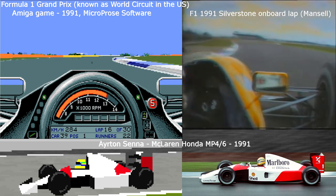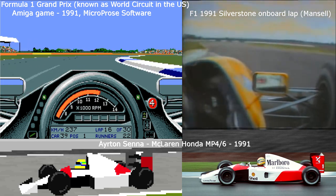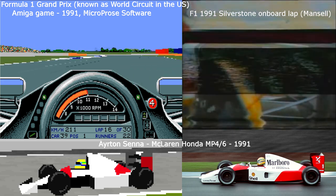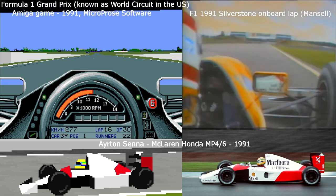Sixth, into this complex of corners at Becketts now, fifth, bit of oversteer, down to fourth, accelerating through as fast as you can. Now you're losing the picture because of the lateral G-load here.